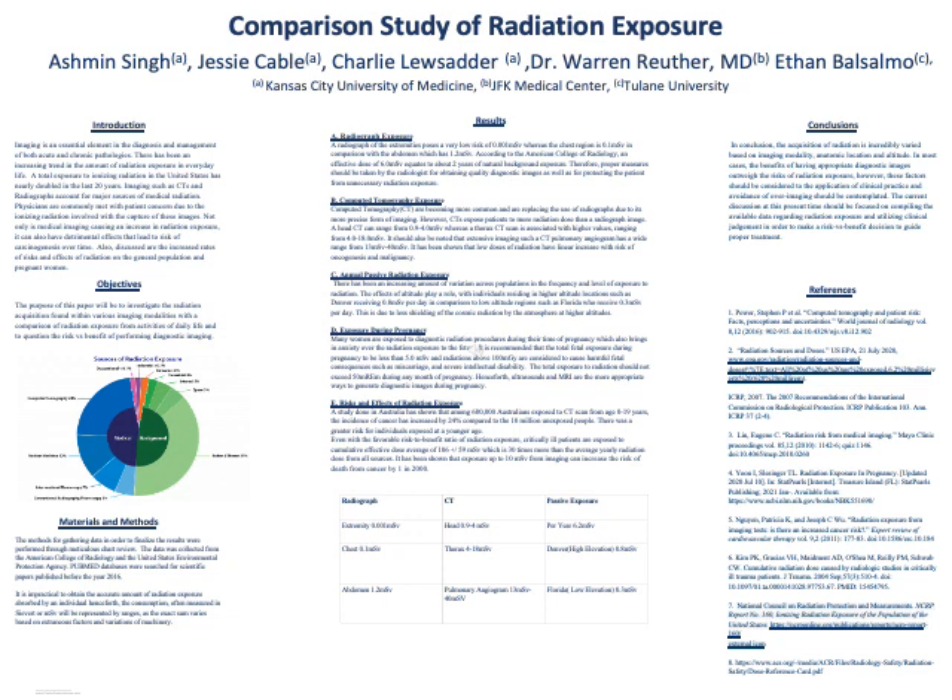As far as annual passive radiation exposure goes, there has been an increasing amount of variation across populations in the frequency and level of exposure to radiation. The effects of altitude play a role, with individuals residing in higher altitude locations, such as Denver, receiving 0.8 millisieverts per day, in comparison to low altitude regions, such as Florida, who receive 0.3 millisieverts per day. This is due to less shielding of cosmic radiation by the atmosphere at higher altitudes.